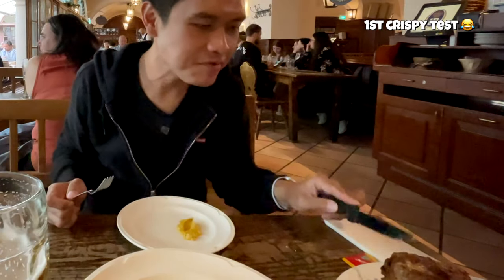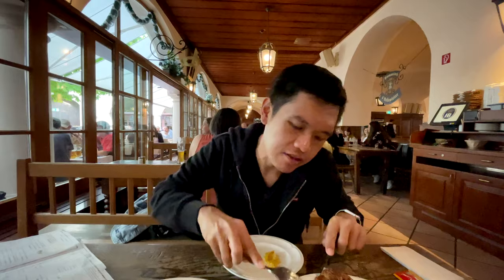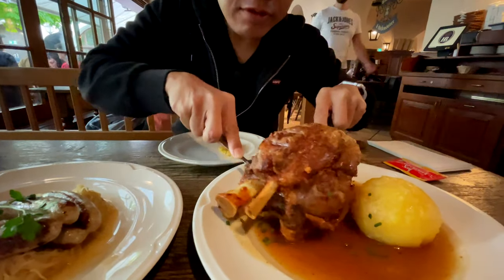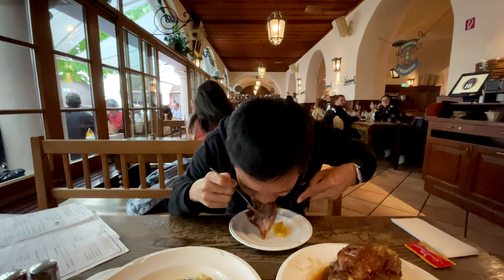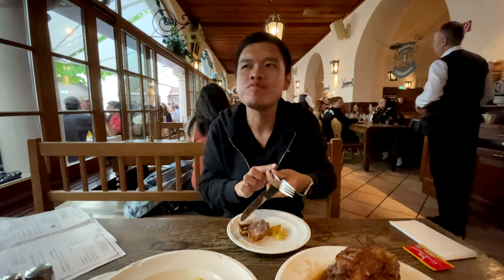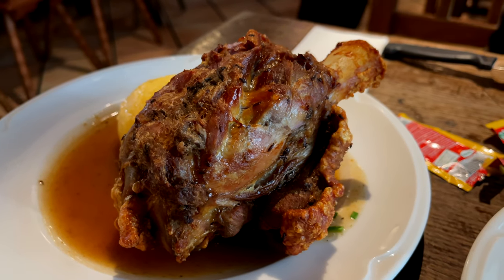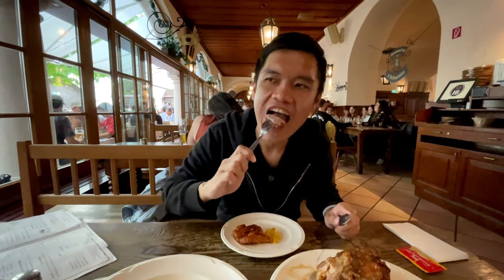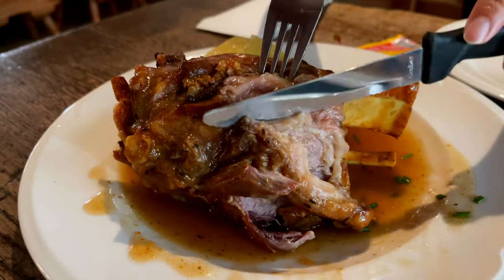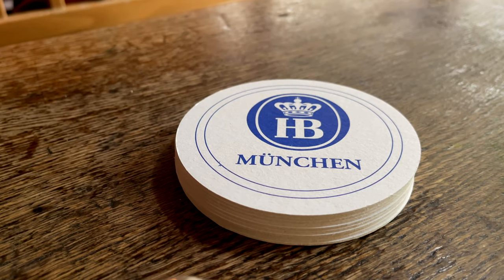Our pork knuckle has arrived and it looks and smells really very delicious. Let's see how crispy it is — it is very hard to cut. Very crispy, very fatty, really very very good. There's actually quite a lot of meat here. The texture is really very very good — I almost couldn't imagine this is pork. It actually tastes like a chicken drumstick. Very very good texture: smooth, soft, tender. If you are here in Munich, come here and buy their pork knuckle, get their original beer, and get their sausage. Double thumbs up.